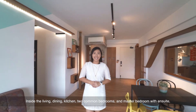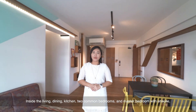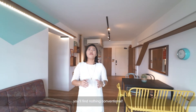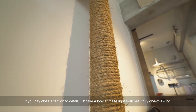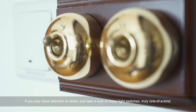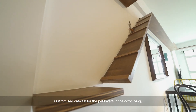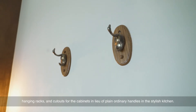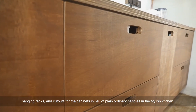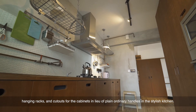Inside the living, dining, kitchen, two common bedrooms and master bedroom with ensuite, you will find nothing conventional. If you pay close attention to details — just take a look at these light switches, truly one of a kind. There's a customised catwalk for pet lovers in the cosy living, hanging racks and cut-out cabinet handles in lieu of plain ordinary handles in the stylish kitchen.